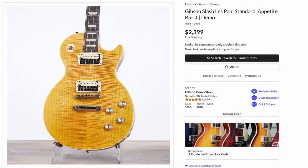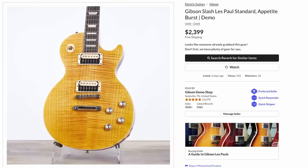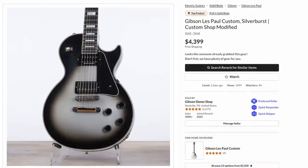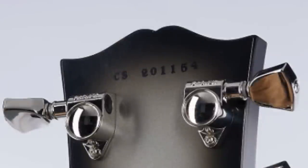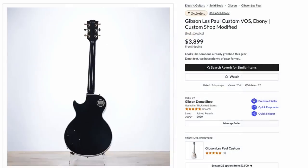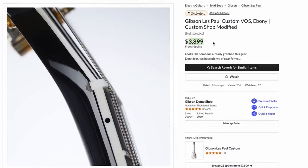They had a couple other nice Slash models — like $2,400 for this Appetite Burst. Maybe not exactly what I think when I think appetite as far as the style of flametop, but it's close, a good top nonetheless. Here was a pretty screaming deal on a November Burst, and also a nice deal on a Victoria Gold Top. We had another Silver Burst this week that had a misstamped serial number — maybe they're actually changing it so these things have black serial numbers for 2022. Usually in the past they would do white, but the black doesn't look too bad on the silver part.